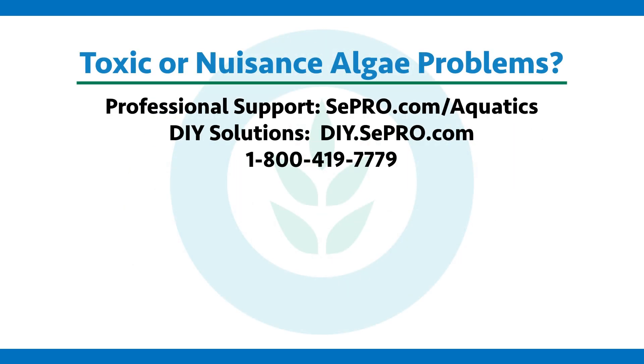If you have a problem with toxic or nuisance algae, CPRO can help you fix it. Give us a call or visit our website, or take a look at the rest of our videos for more information.